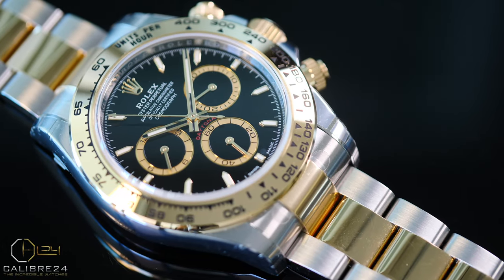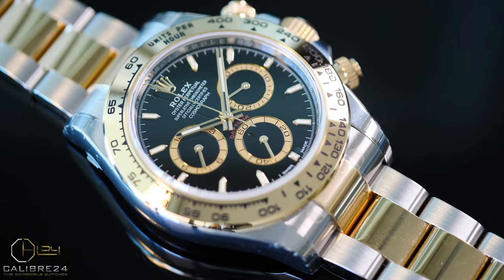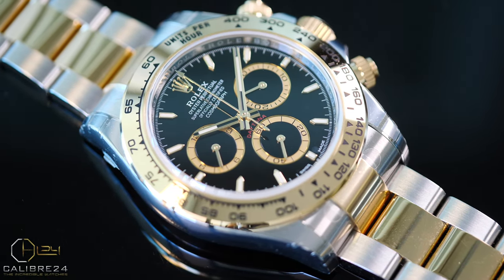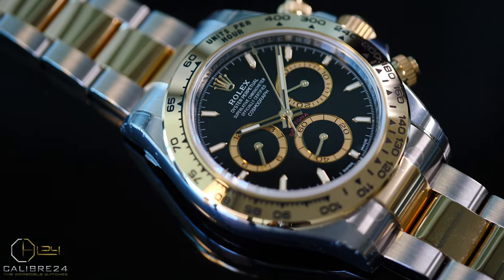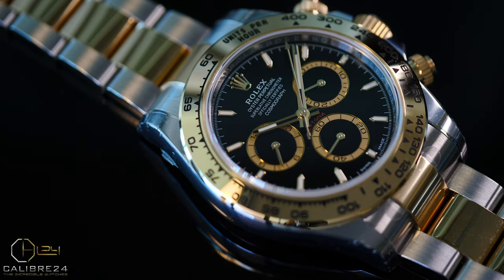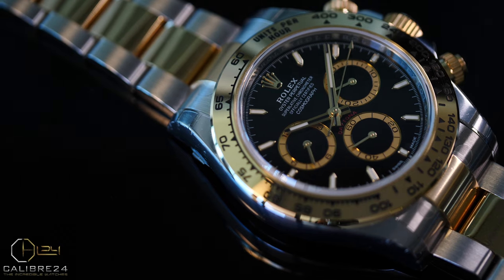The hour indices are now longer and narrower, as opposed to the previous reference indices that were shorter and broader. Another difference you can use to spot the new reference is that there's a printed Rolex crown just below the 6 o'clock hour marker, which was never present in any of the previous references.